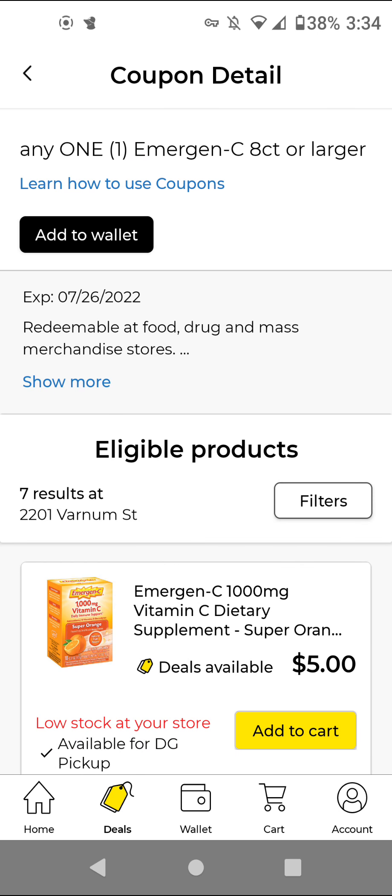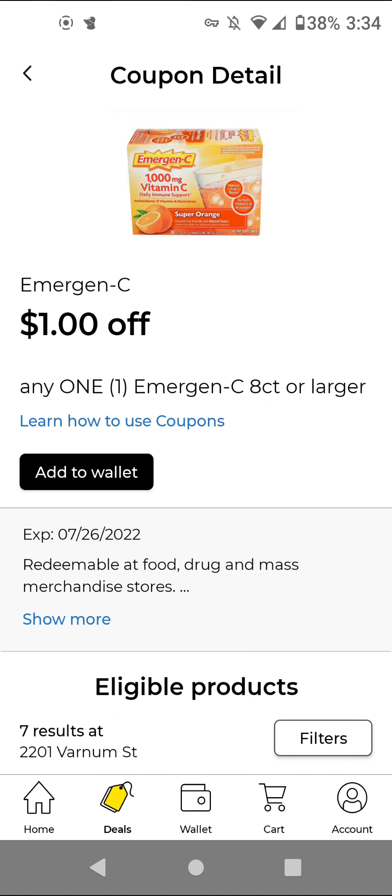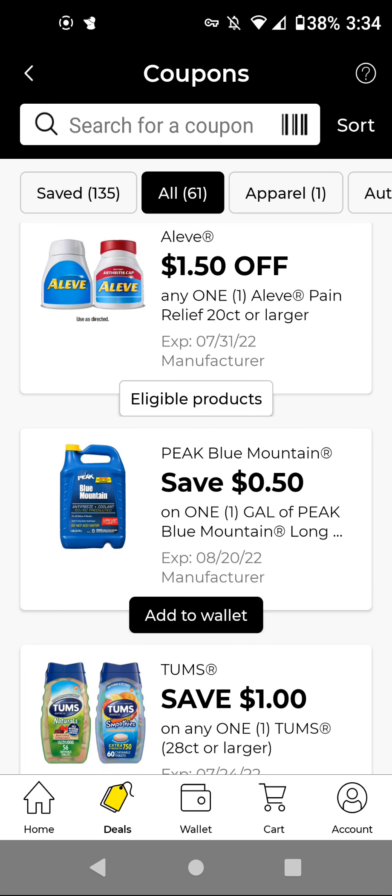The Emergen-C — these are $5.00; with this $1 off digital, it'll be $4.00. The Aleve — these are $4.40; with this $1.50 off digital, it'll be $2.90. Since this doesn't expire until the end of July, I'm going to add it because sometimes we get a Bayer store coupon, so it could be a better deal.